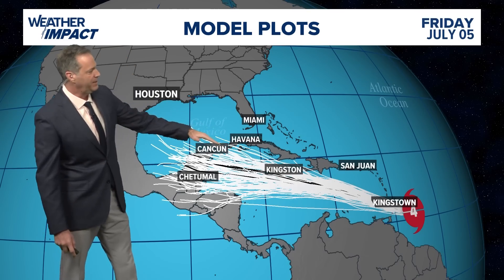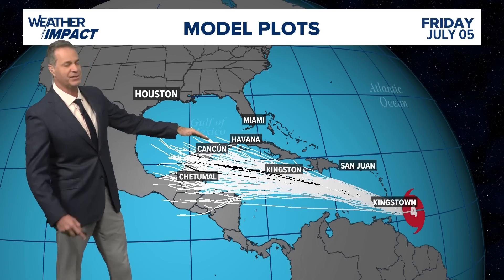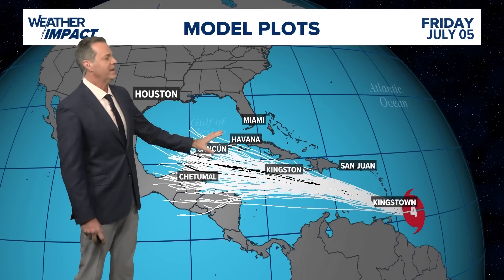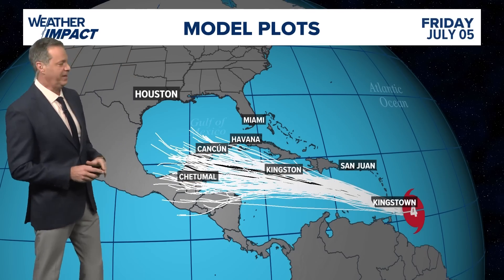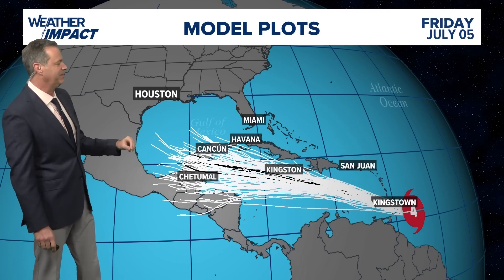If it were to ride on the right-hand side of that cone, it could shoot the gap and get in unscathed. So that is still something we're five to six days out from. It's something to watch very, very carefully, but nothing for us to be panicked about right now. We don't know where this is going to end up, and we don't know if it's going to end up impacting the continental United States or not.